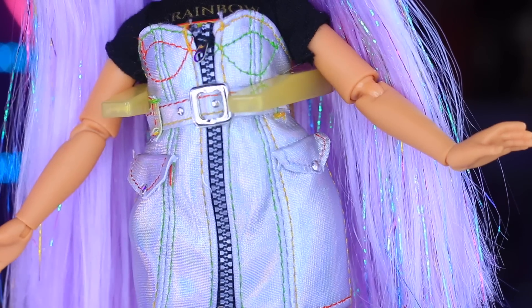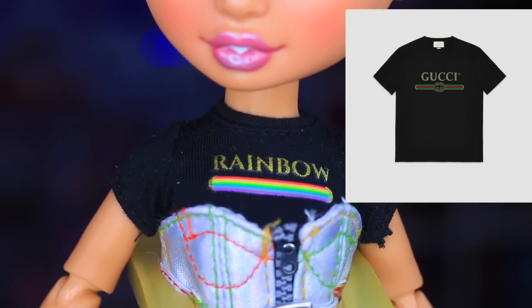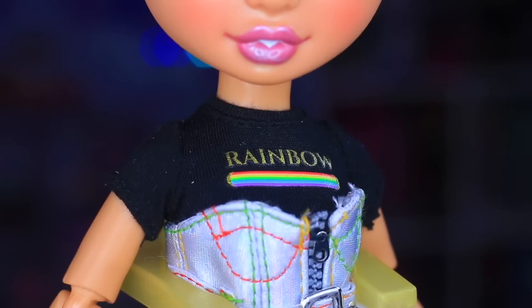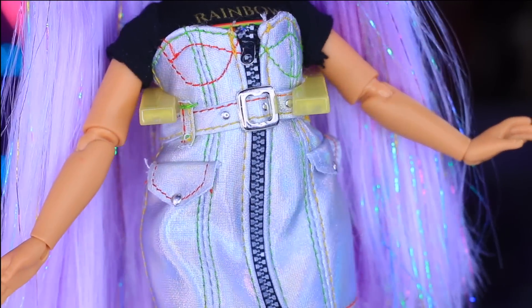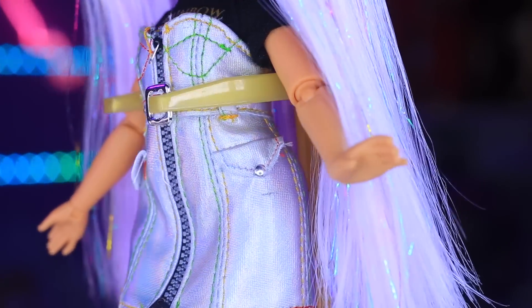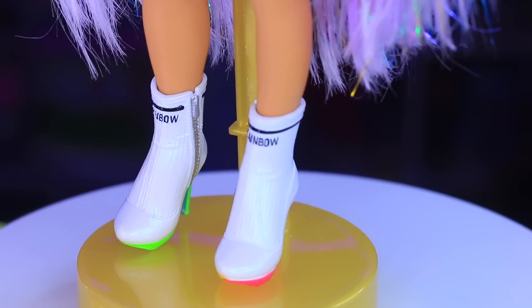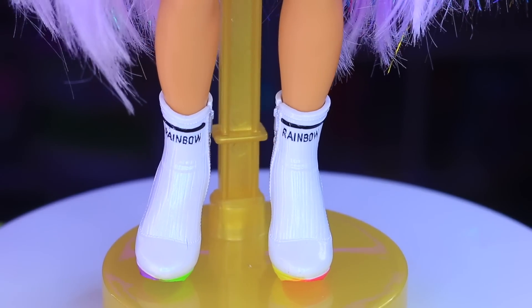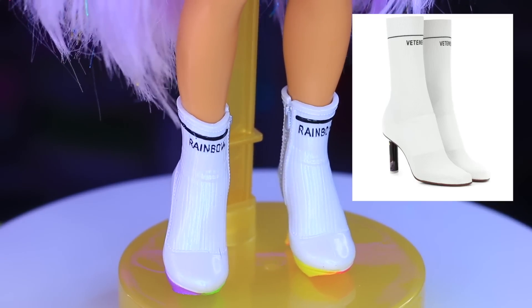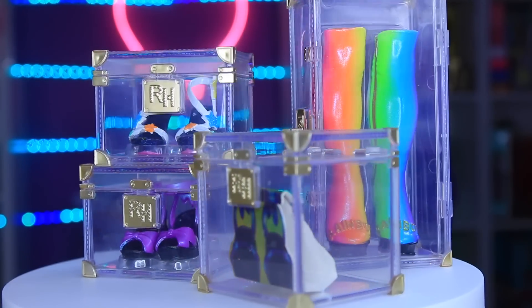The doll sports a black crop top that says 'Rainbow High' in gold letters, appearing to pull reference from the Gucci black logo t-shirt. She's opted for a faux leather holographic bustier dress with high-quality details typically associated with collector dolls. Her shoes are white with an iridescent shift and rainbow-colored soles, seeming to be inspired by the Venomous white ankle sock boots.